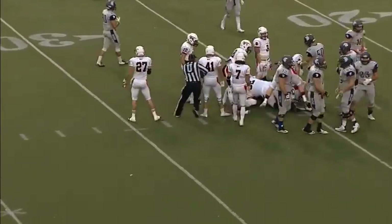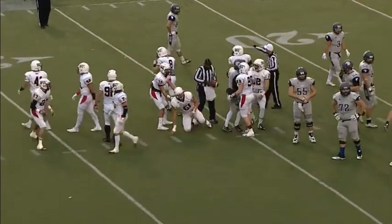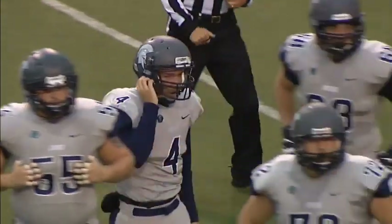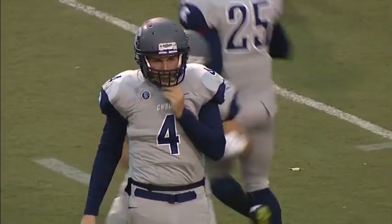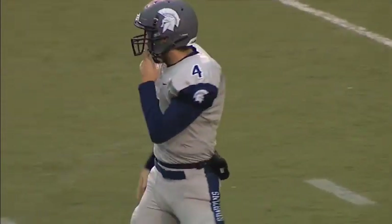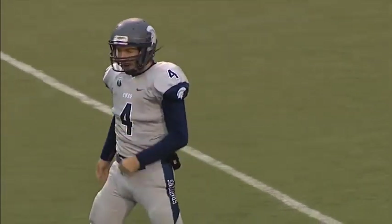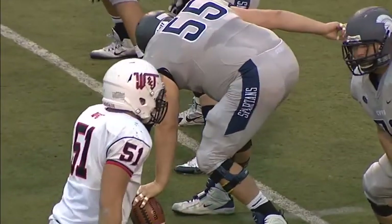Snap goes to Cuda, looks to cut it back upfield after first looking at the outside — he dives ahead, maybe gets one. Second and nine for the Spartans. We've talked about Rob Cuda running with the football and how well he protects himself. He's going to have to protect himself against the big sturdy front seven of Washington Jefferson — there's some serious size and athleticism in that front seven.